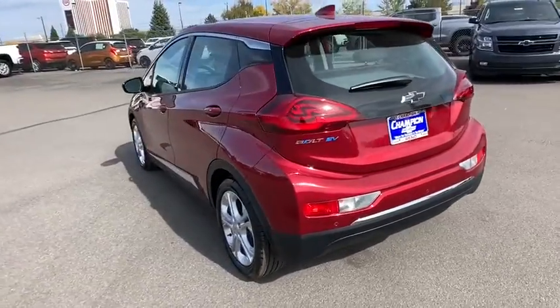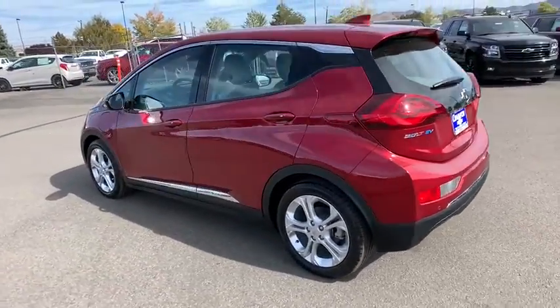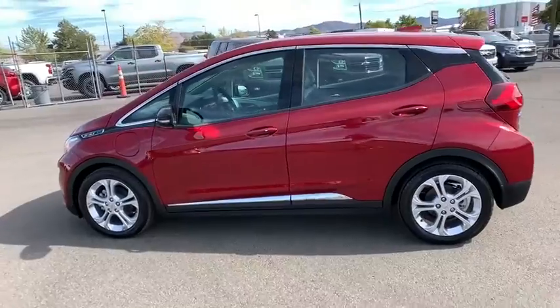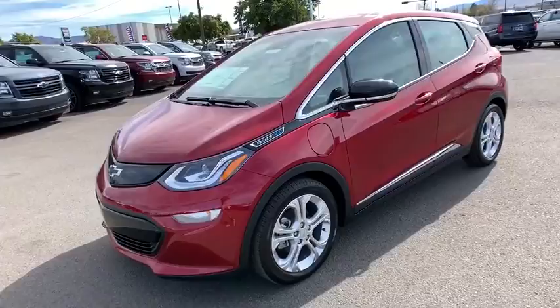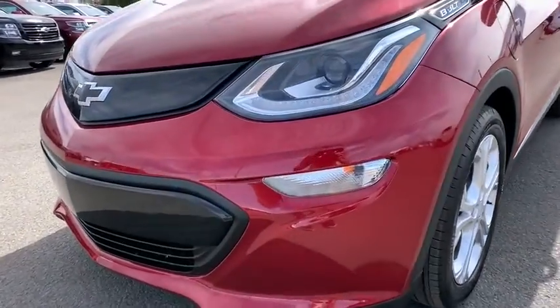Power liftgate, keyless entry, remote engine start, steering wheel audio controls, traction control, stability control, anti-lock braking system, backup camera, Bluetooth, power steering, adjustable steering wheel, cruise control.